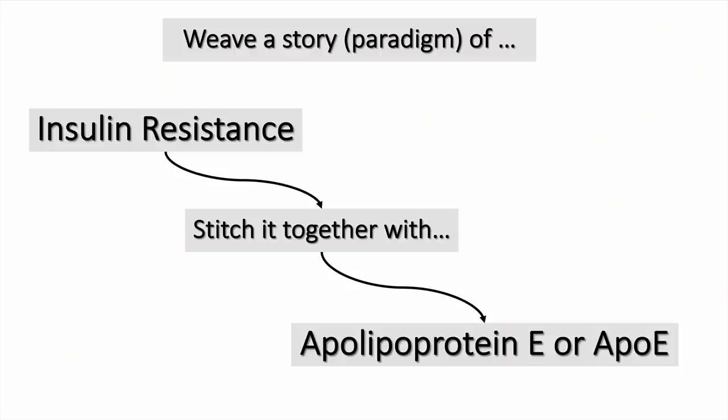In a moment of weakness, Jason Fung included me in his IDM group, and I'm happy and honored to be a part of that. I am a low-carb practitioner and I advocate that diet, so that's my bias. Today I want to weave a paradigm of insulin resistance and see if I can stitch it together with ApoE.